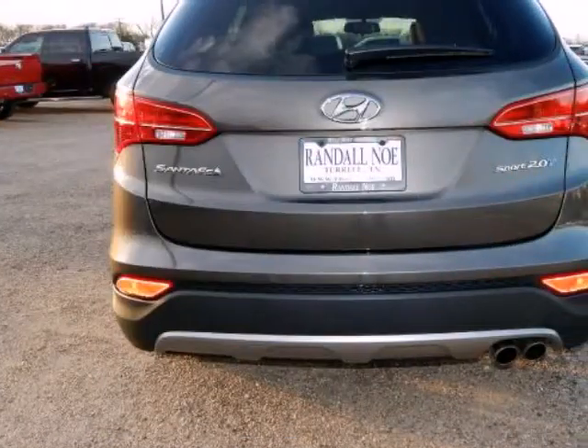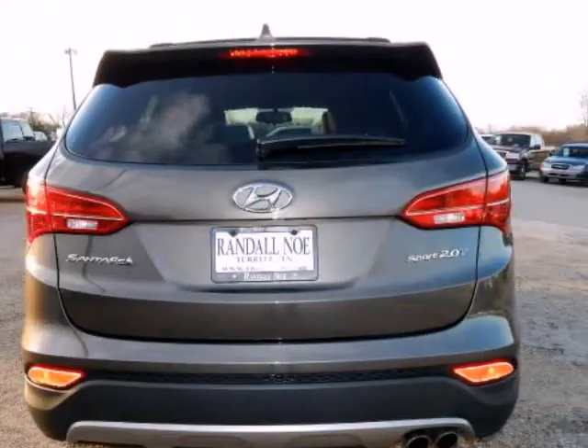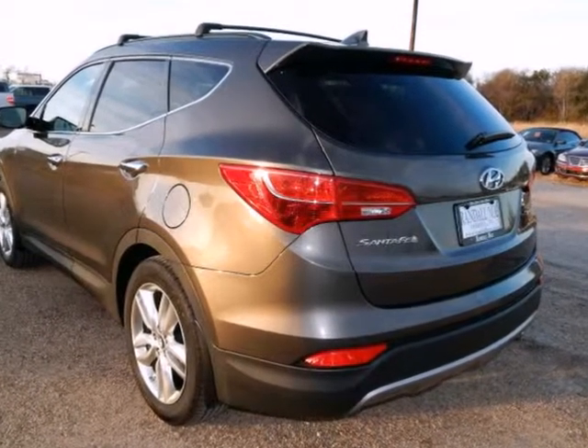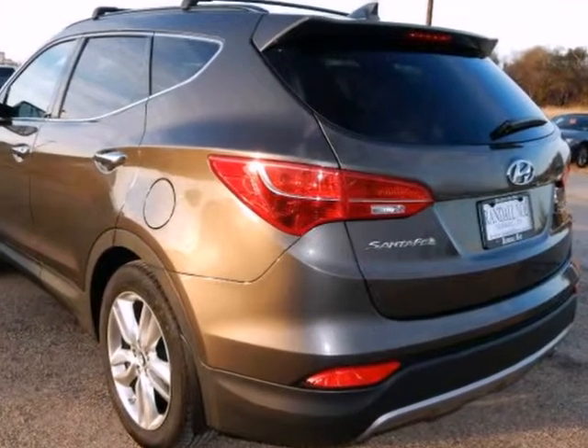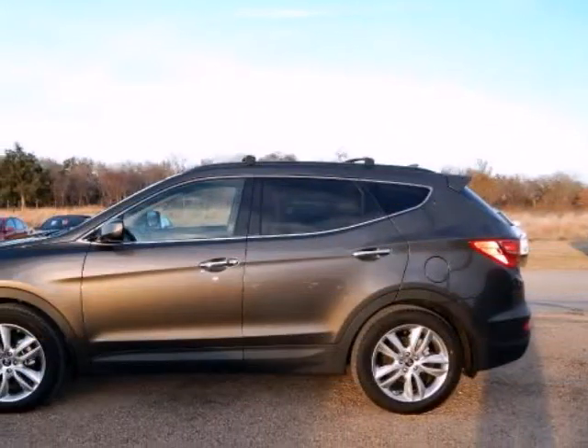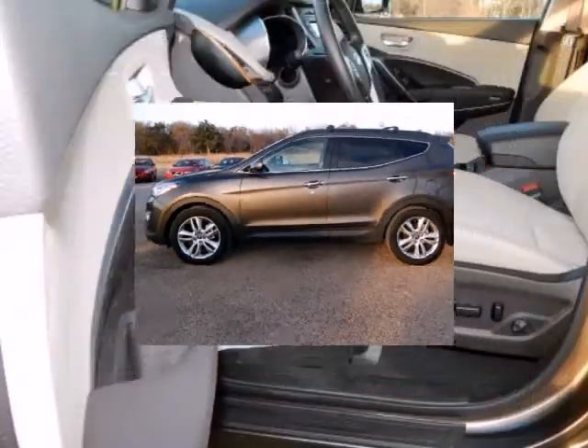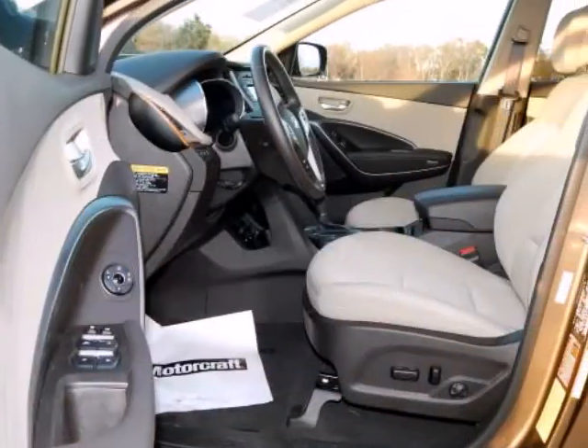Starting at $24,450, the Santa Fe Sport competes with other small SUVs such as the Ford Escape and Toyota RAV4. The long wheelbase Santa Fe is more competitive with mid-sized SUVs such as the Toyota Highlander and the Ford Explorer. The long wheelbase model uses its lightweight to its advantage with superior fuel economy and performance when compared to its competitors.